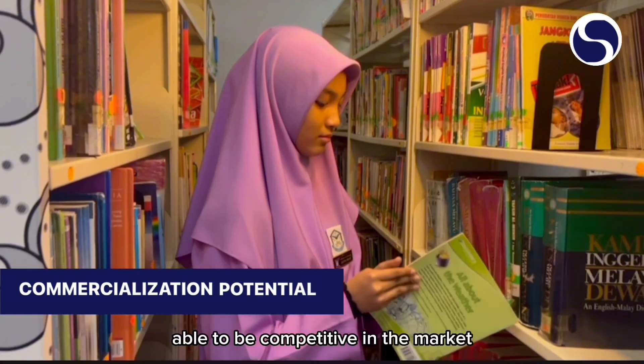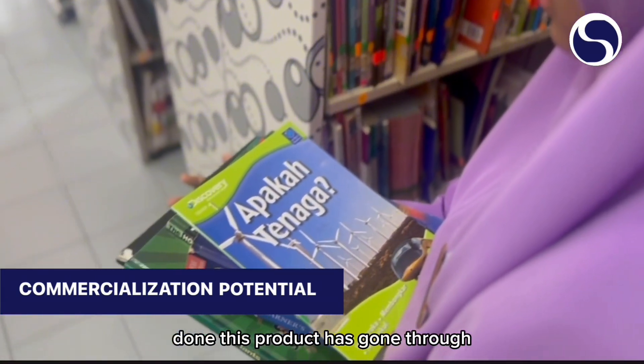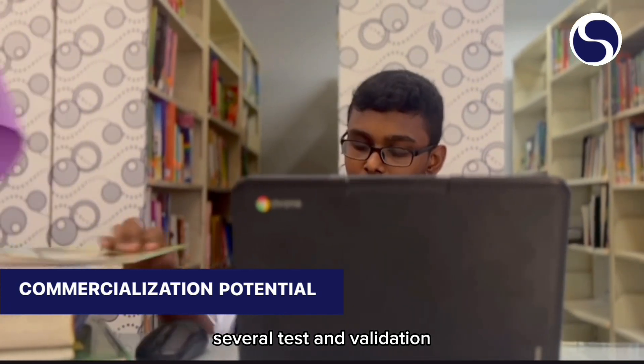Solar HyvoTech is trusted to be competitive in the market. This is after several research studies have been done. This product has gone through several tests and validation.